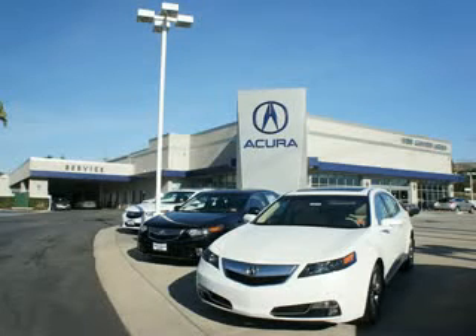At Wehr Canyon Acura, you can be sure you'll get the right vehicle for the right price. And that's just the beginning. At Wehr Canyon Acura, get the respect and great price you deserve.